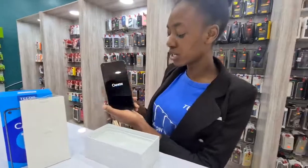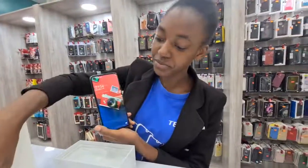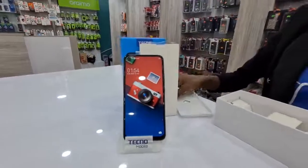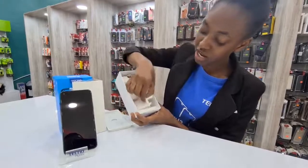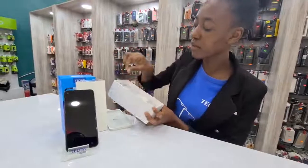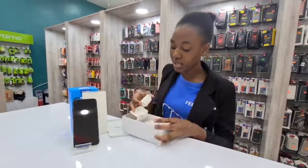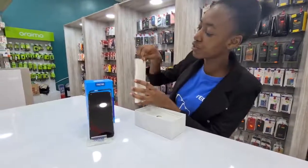So while it's still loading, I would love to show you what it comes with in the box. It comes with all these accessories — the charger, the cable, and the headsets. It also comes with a glass protector to protect your phone.